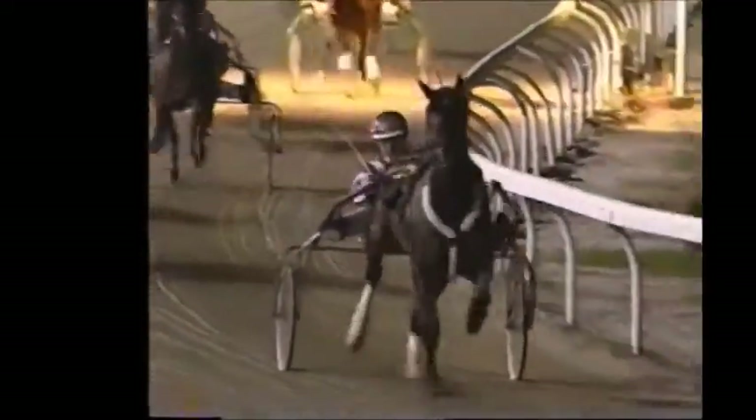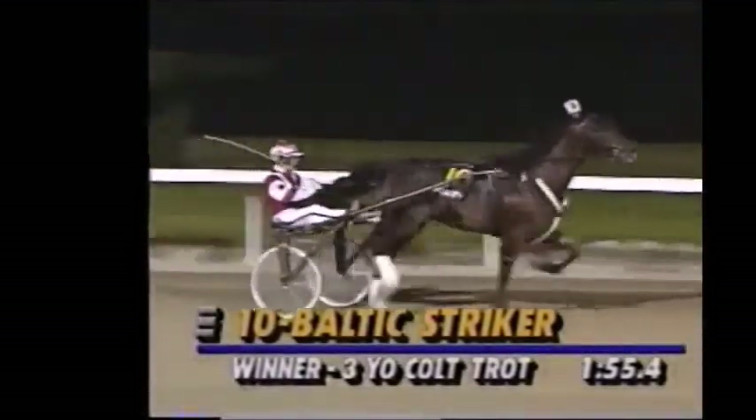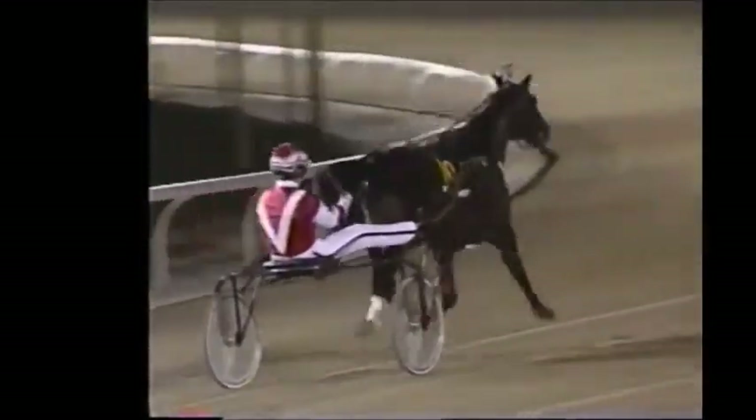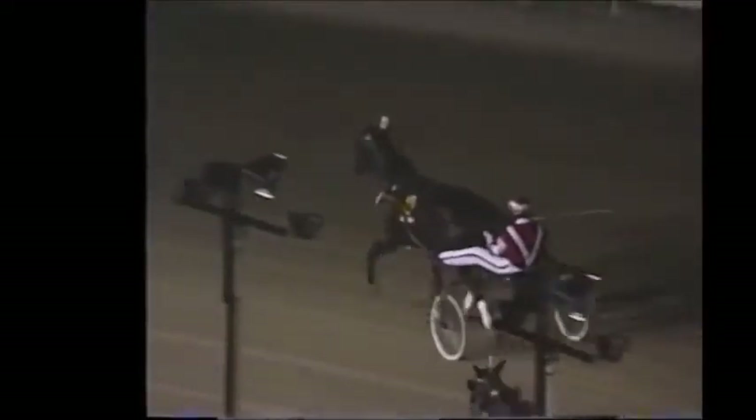And one fifty-five and four. An awesome performance by Baltic Striker, driven to victory by Mike Lachance. Lachance's second win of the night. Owned by Wilshire Racing Stable of Vero Beach, Florida. The stable name of Rose Guida.